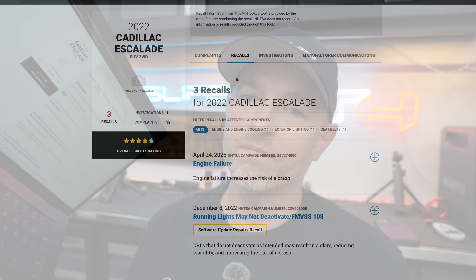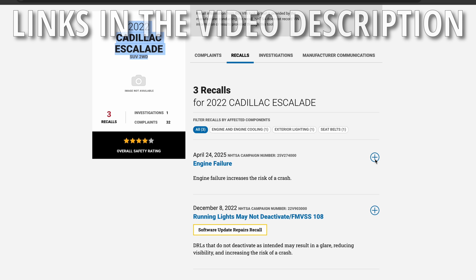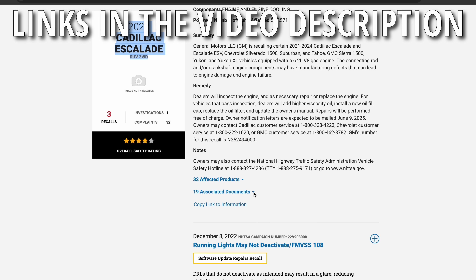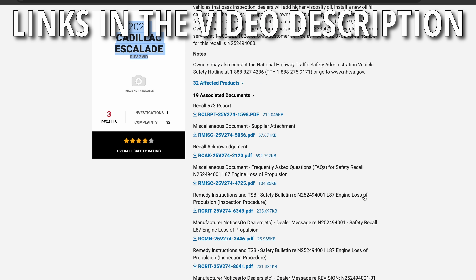First we're going to head over to the NHTSA's website and have a look at something. Whenever you head over to the site and put in a qualifying vehicle for the safety recall, most of us spend our time here under recalls looking for updates. We click on engine failure and scroll down to see there are still 19 documents, which I've summarized or reported on in previous videos.